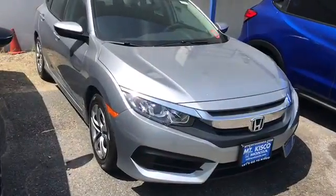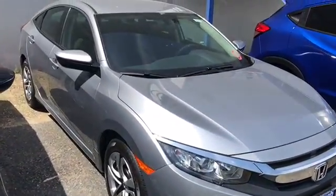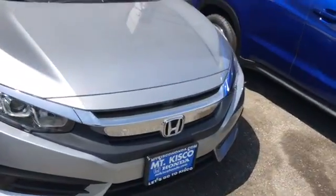Hello, my name is Sebastian. I'm here to show you the 2018 Honda Civic LX. This vehicle comes equipped with a 2.0 four-cylinder engine with a front-wheel drive transmission.